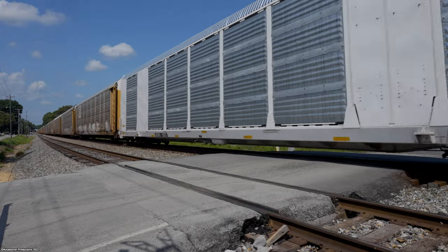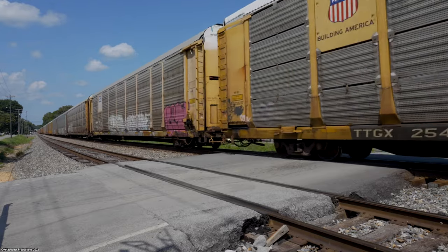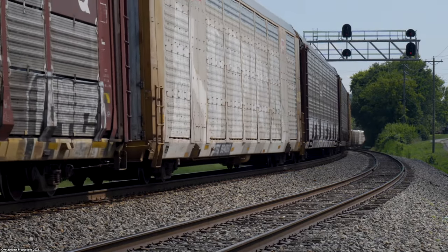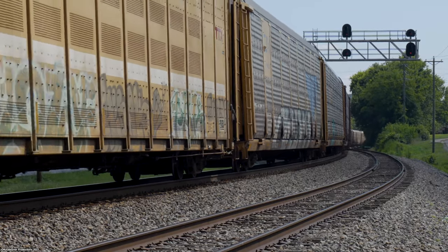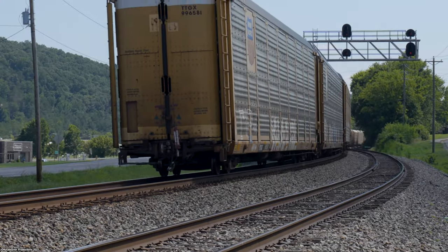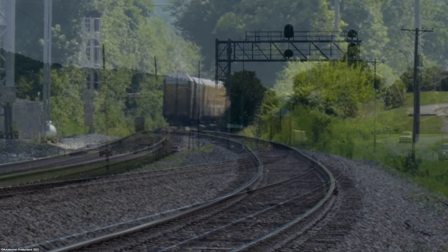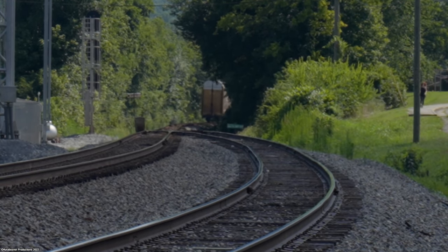Our southbound would turn out to be NS189, a daily manifest freight running from Detroit, Michigan down to East Point, Georgia, just outside of Atlanta. 189 almost always runs with one engine at the front and another either in the middle or on the rear. They usually drop their mixed freight portion up at Harriman or Emory Gap, leaving them with nothing but auto racks the rest of the way to Atlanta. Or they'll make a pickup in Chattanooga to take to East Point as well.